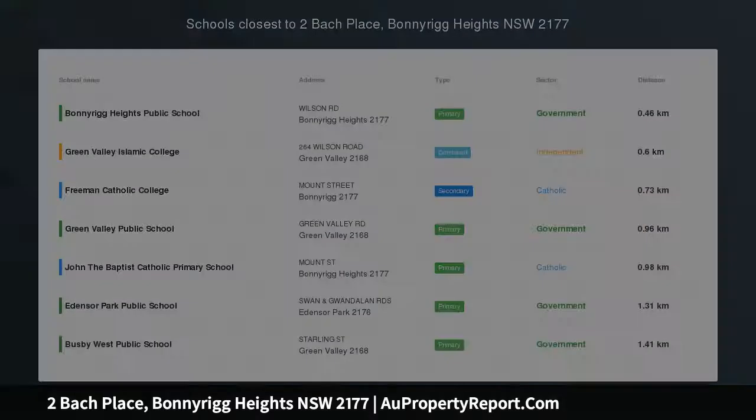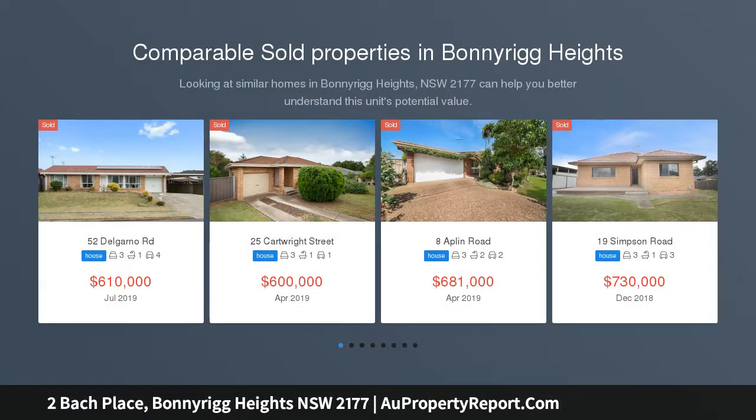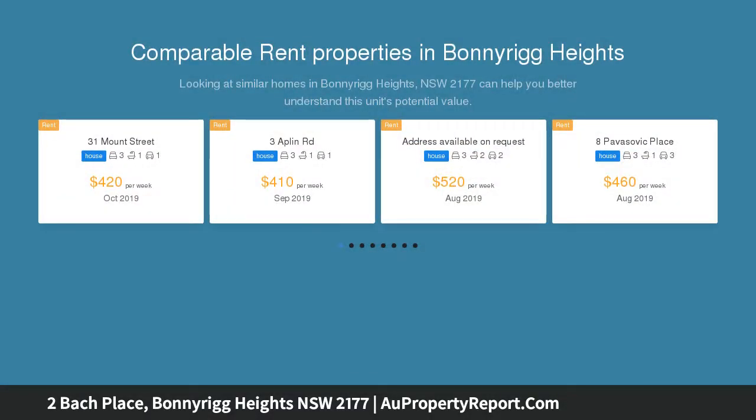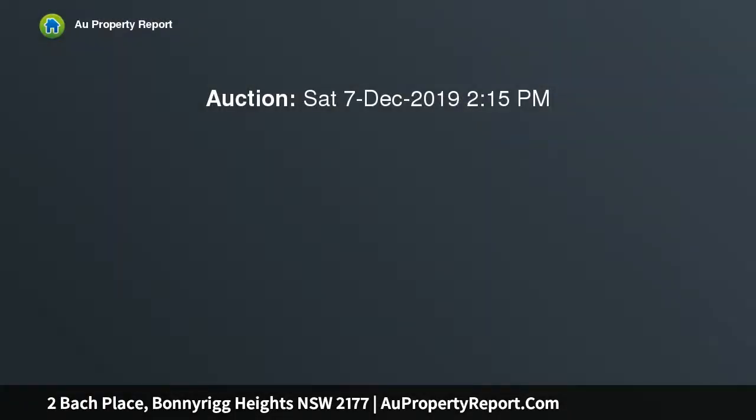Entertainers delight just in time for summer. This much-loved family home has had the kitchen and ensuite to the main room redesigned in recent years. A large entertaining area and an in-ground swimming pool guaranteed to please this summer, all within close proximity to local schools, shops and amenities.